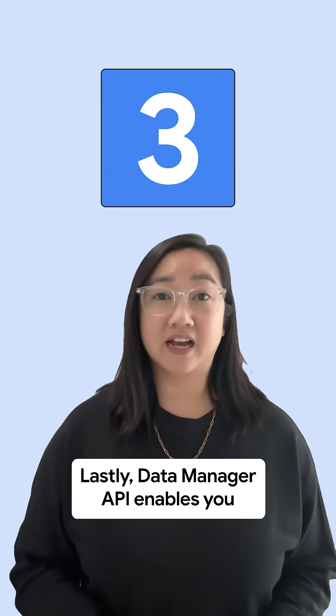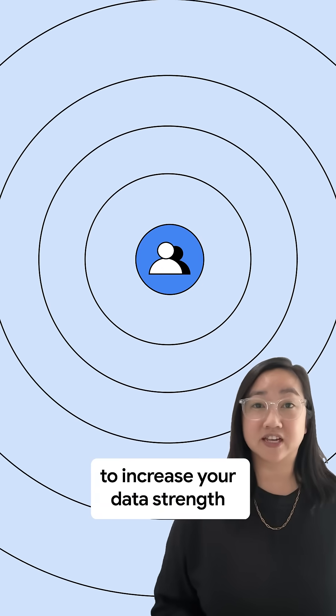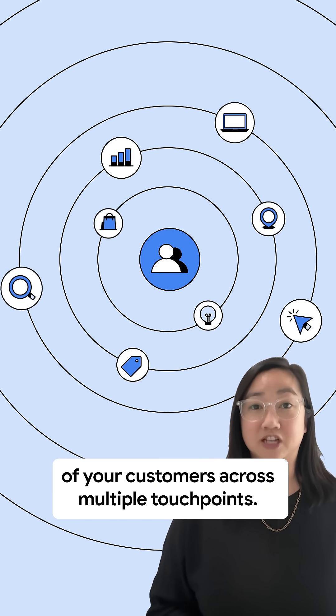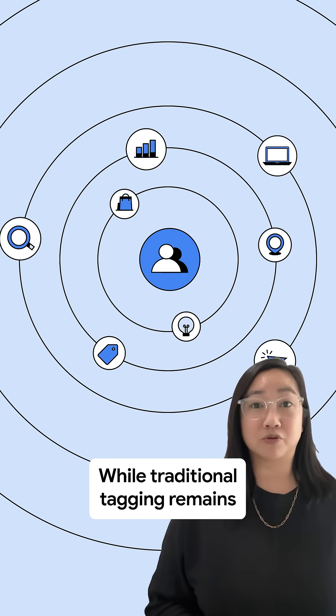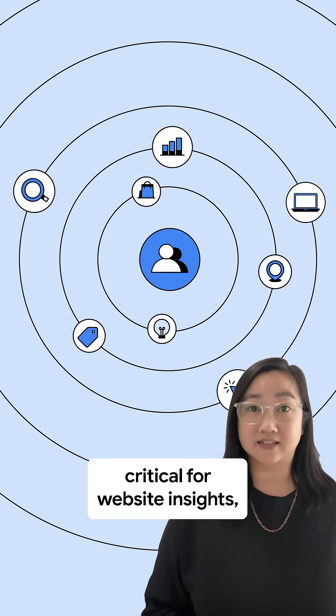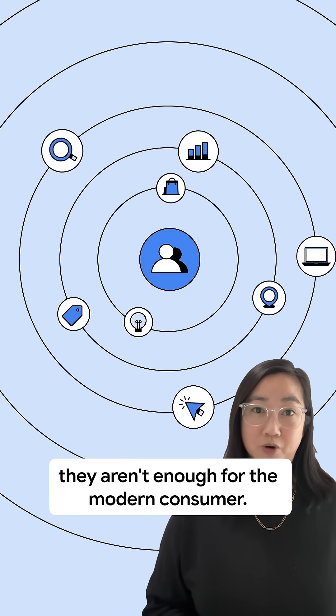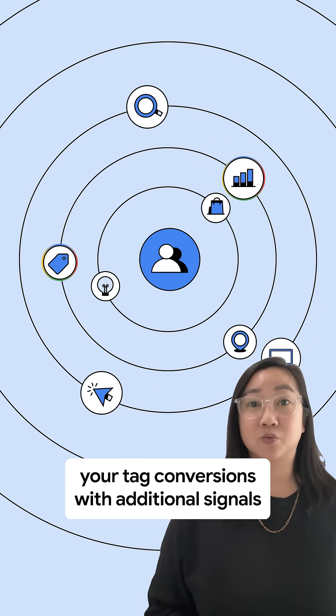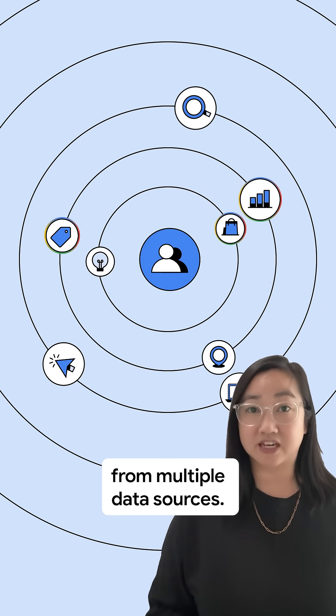Lastly, Data Manager API enables you to increase your data strength by painting a better view of your customers across multiple touchpoints. While traditional tagging remains critical for website insights, they aren't enough for the modern consumer. With the Data Manager API, you can boost your tag conversions with additional signals from multiple data sources.